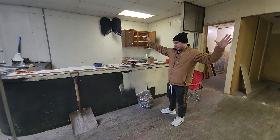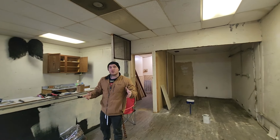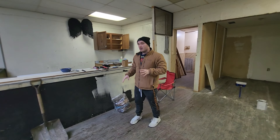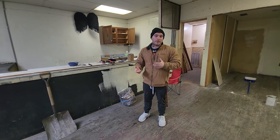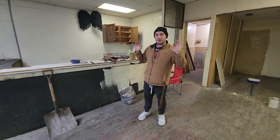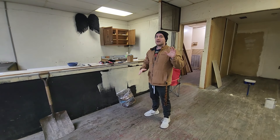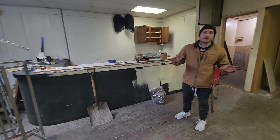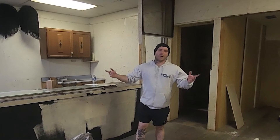We'll probably end up blacking out these walls too eventually. For right now this is going to be a storage area, but the potential future is either a tournament area, or we'll remove the middle wall completely and have it fully open, or possibly even run an after-hours bar where you can have drinks and play games.